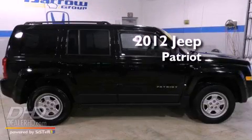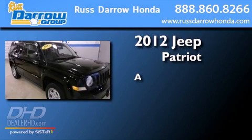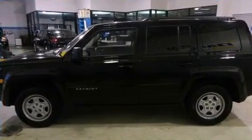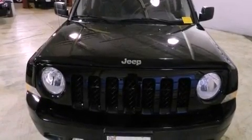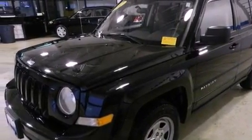This is a 2012 Jeep Patriot. Features include traction control and stability control systems, a split-folding rear seat, cruise control, a CD player, and a four-wheel independent suspension.